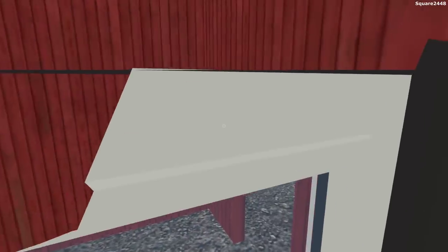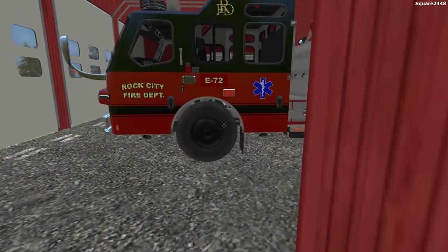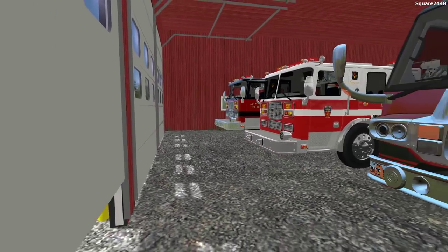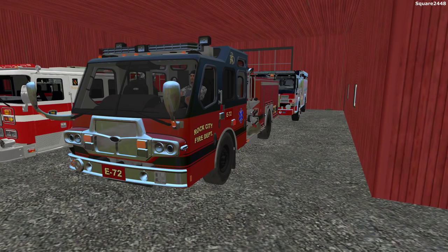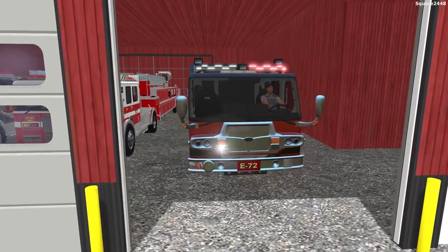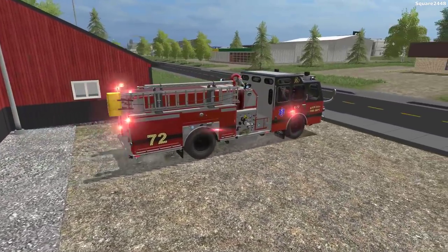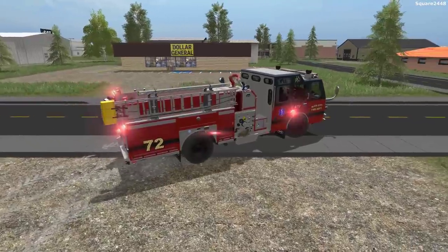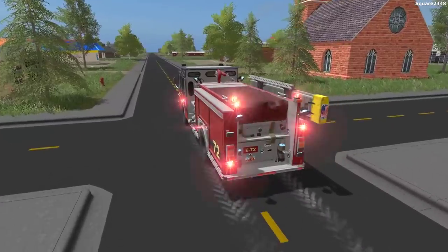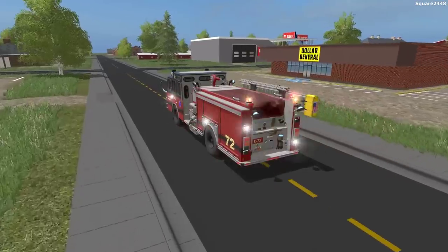We're walking through the station and coming around here — a bit tight — but take a look at this: our brand new Engine 72. Very cool engine and I will be doing a review on this within the coming days. We're turning our lights on and leaving the station. It is the E1 engine, which is pretty cool. We now have our lights and sirens on.